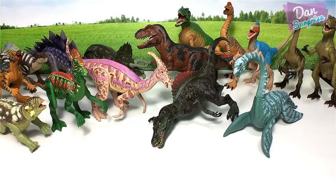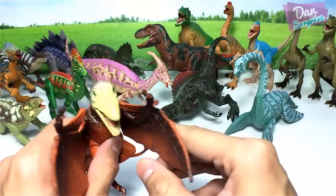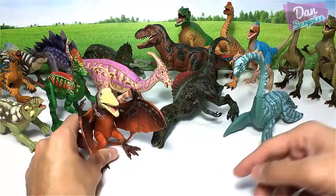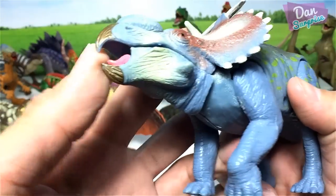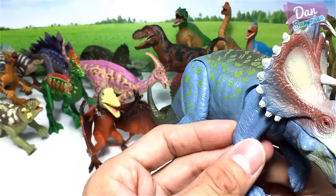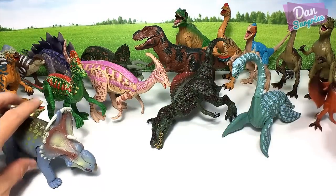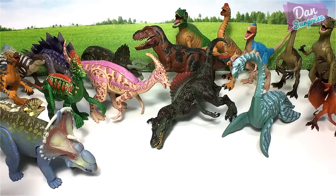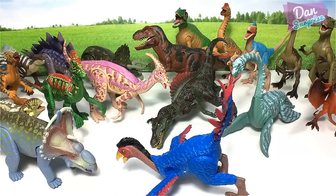Now for some pterosaurs. Here we have a Dimorphodon, which is kind of weird looking. Next we have a Pachyrhinosaurus, another cool-looking dinosaur — I don't think this one is from Jurassic Park or Jurassic World. Place it right over here. And here we have a Caudipteryx — let me show you guys the illustration.